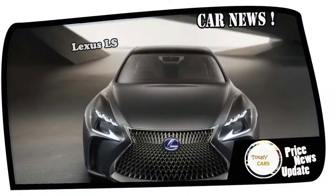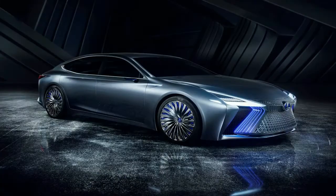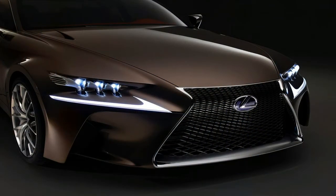The LS Plus previews the LS of 2020. Lexus has traveled to the Tokyo Auto Show to introduce a concept named LS Plus. The futuristic sedan is a preview of what we can expect from the Japanese brand's flagship model in the coming years. Lexus explains the LS Plus is a concept vehicle that suggests the future look of the LS.